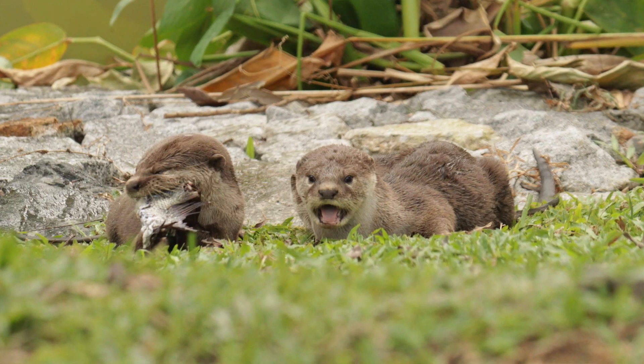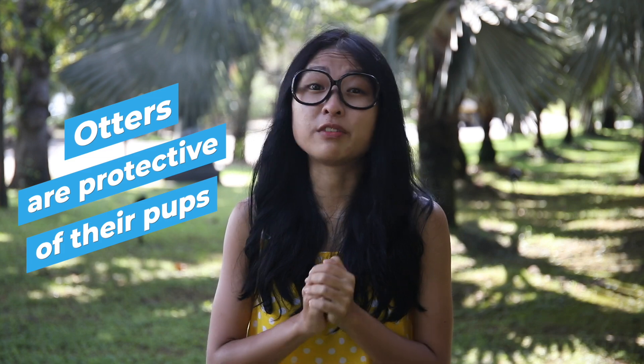Otters may seem lovable and playful, but they are still wildlife. That means they are especially protective of their pups. The admiration is not exactly mutual.